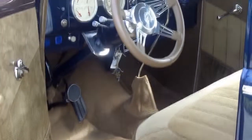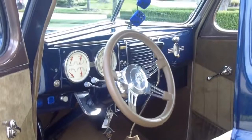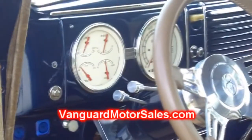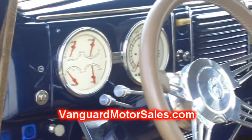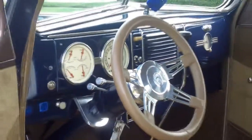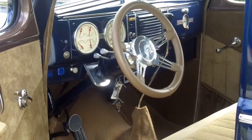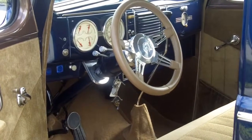Don't forget you can see more pictures of the undercarriage at VanguardMotorSales.com and also get our free report — the Seven Deadliest Mistakes to Buying a Car Online. Go to our website and click on it.